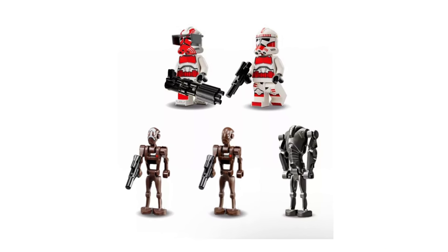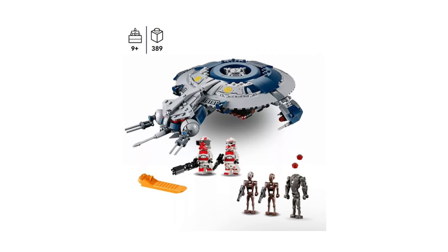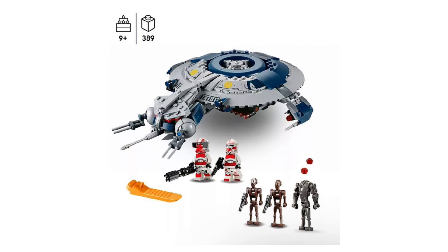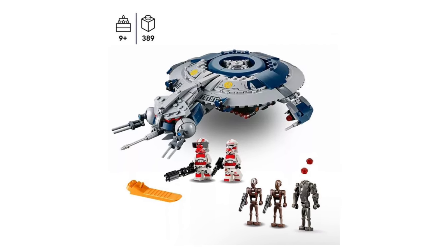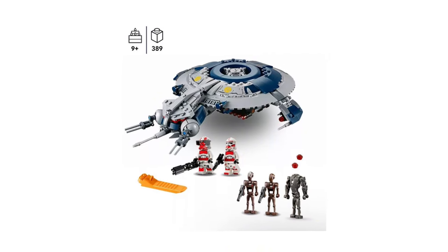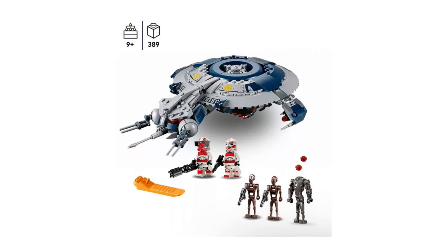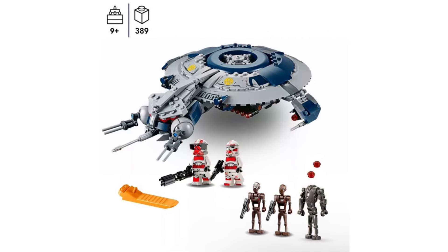I'd love to hear your thoughts in the comments on this. Do you think we're in need of a new iteration of the Gunship? I really do believe that we need to see one, even potentially an Ultimate Collector Series version of this ship. It plays a significant part in Revenge of the Sith — we see it quite a bit in that movie — and I think it's about time LEGO makes it more often, not just every five years. They should make it every two or three years. It's a really cool looking model and the minifigures in the set would definitely be spectacular.